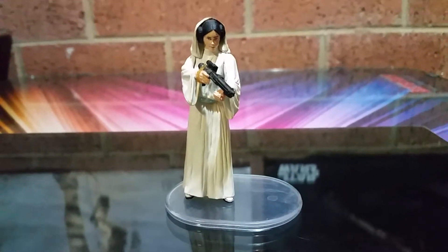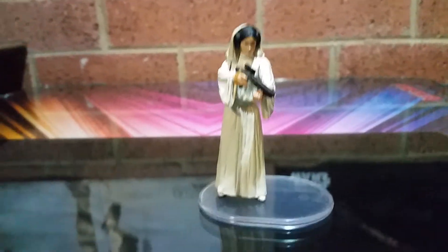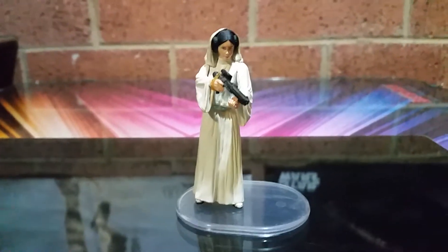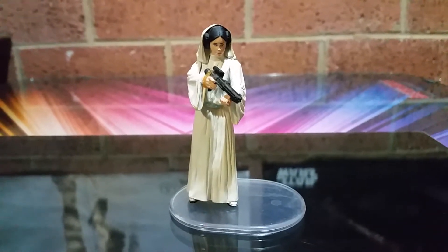G'day guys, Sci-Fi back again with another subscriber's choice, number 67. This one goes out to my good mate Manny, or you'll see him down in the comments below, MGVillain.